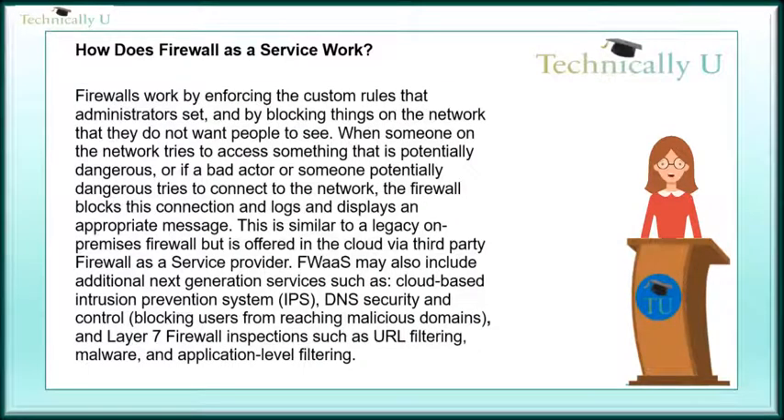How does Firewall-as-a-Service work? Firewalls work by enforcing the custom rules that administrators set and by blocking things on the network that they do not want people to see. When someone on the network tries to access something that is potentially dangerous, or if a bad actor or someone potentially dangerous tries to connect to the network,